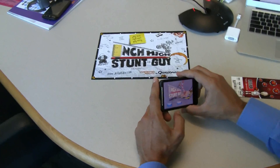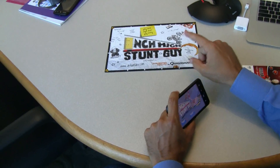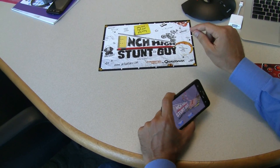This game is about to be available in the Android market. There are a number of applications already available in the Android market using Qualcomm's augmented reality. Fantastic.